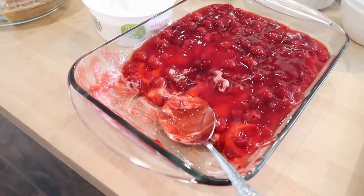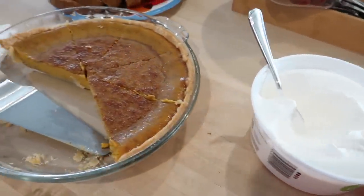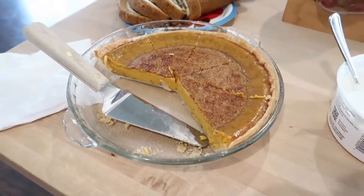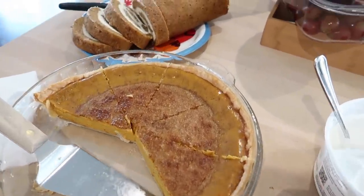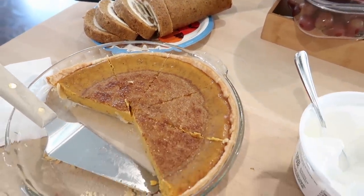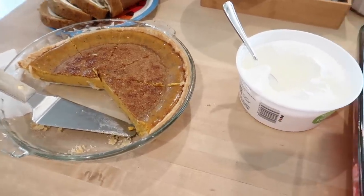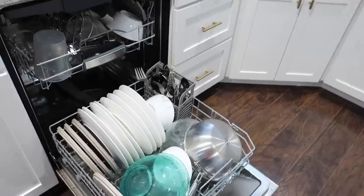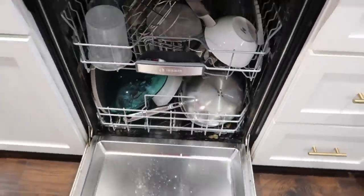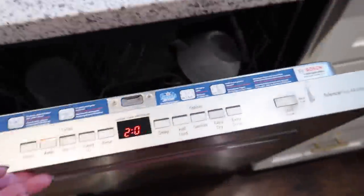For dessert: Adam's mom's cherry delight — I'll type that recipe in the description. The pumpkin pie turned out really good. A couple days prior I had also made a pumpkin roll cake with cream cheese frosting that we set out as well. Plenty of desserts, though none of us had much room left.